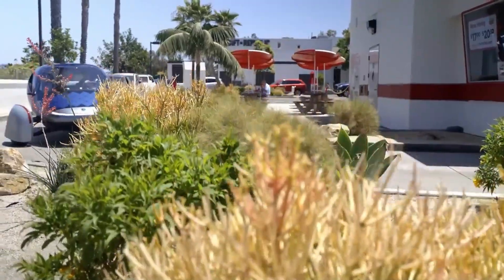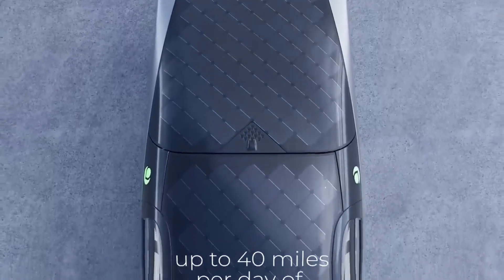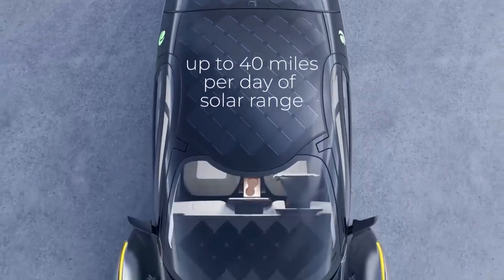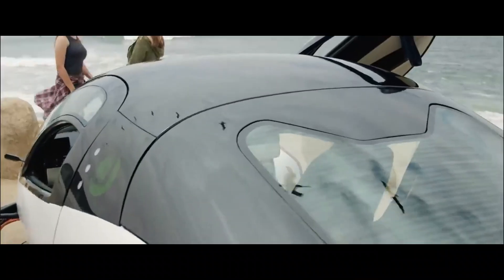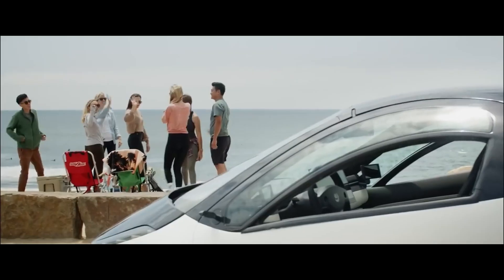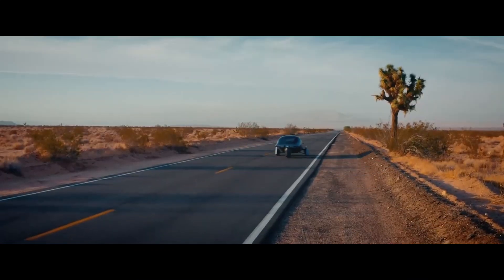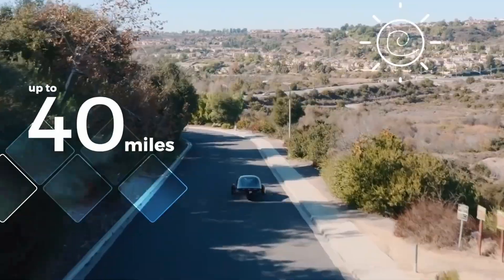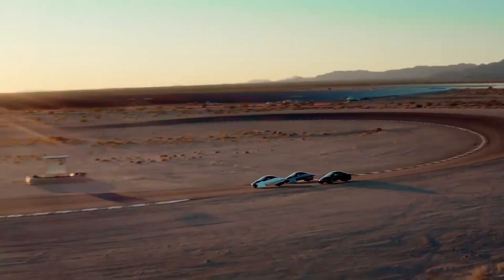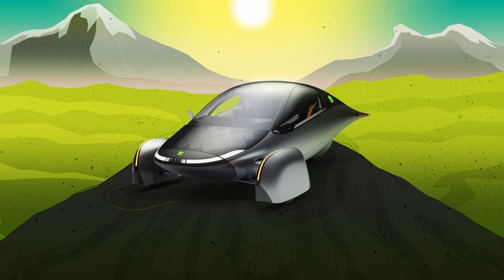The Aptera Motors' three-wheel solar electric vehicle, SEV, with its futuristic look, aerodynamic efficiency, and reliance on solar power, stands out as a beacon of innovation. However, one of the most common concerns raised by potential buyers and skeptics is the vehicle's stability, particularly in real-world driving conditions that include uneven roads and potholes. The fear that a three-wheeled vehicle could tip, lose control, or stumble when hitting a pothole is understandable, but not necessarily grounded in fact.